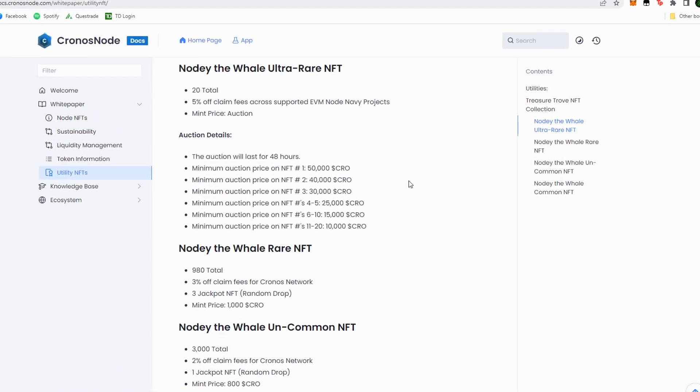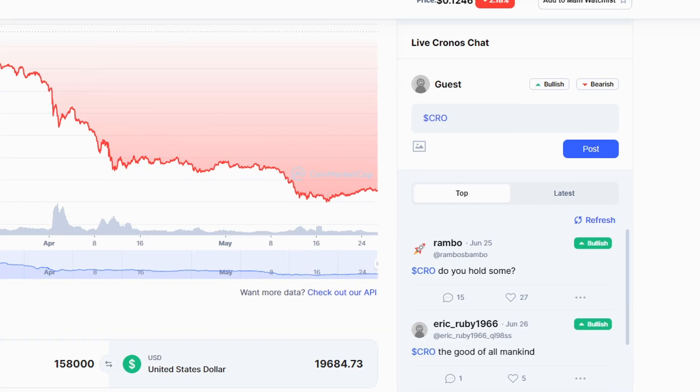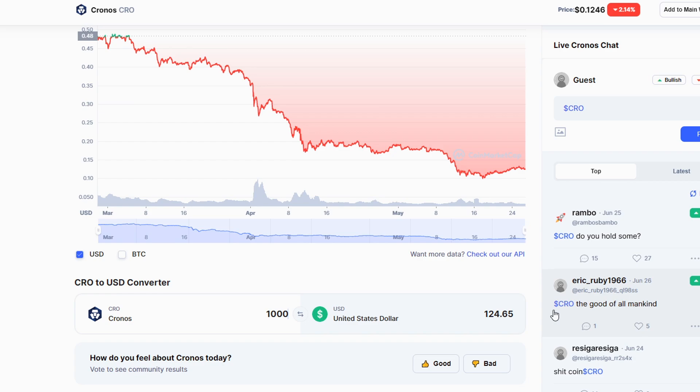If we take a look at the other NFTs, we have the rare NFT — there are 980 total. It gives 3% off the claiming tax as we looked at in the table before. Once you mint a rare NFT, there are three jackpot NFTs which are random drops, just another way to incentivize people. The mint price is 1,000 Kron, which at current prices is about $125. When this was at 50 cents, a thousand Kron was actually $500. So it's really up to you if you're bullish on this project — if you think it has a chance in the next bull run, maybe it's a good time to buy one of these NFTs, lower your tax rates, and see what the future holds for Kron.